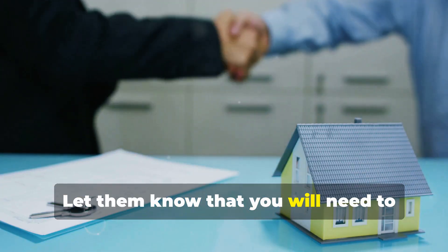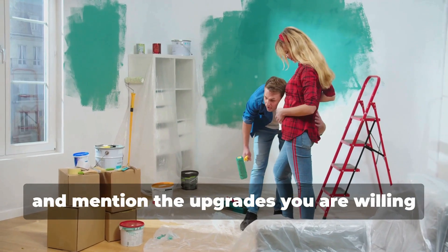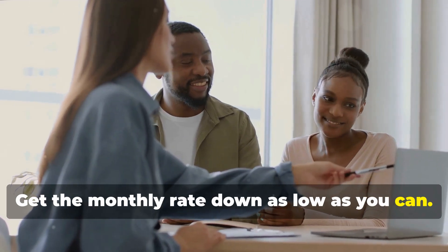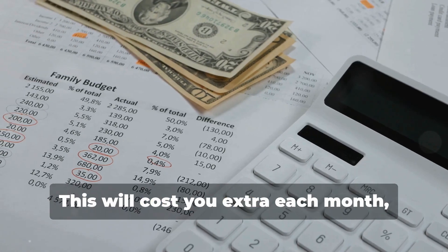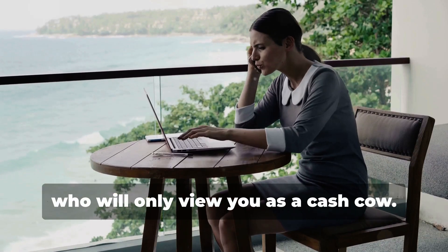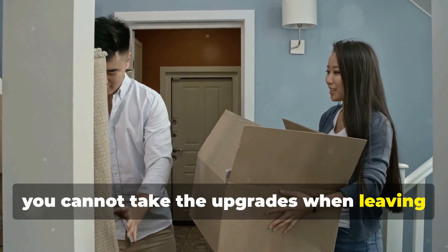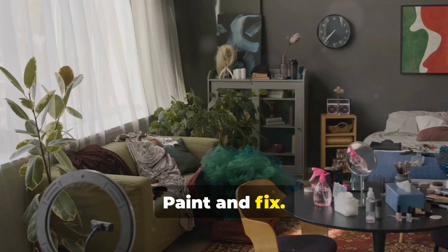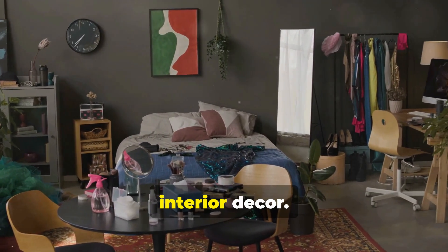Let the owner know that you will need to bring the property up to a higher standard and mention the upgrades you are willing to make. Get the monthly rate down as low as you can, and try to get the owner to include the utilities in the rent. This will cost extra each month but it will eliminate having to deal with the utility company, who will only view you as a cash cow. Remember, you cannot take the upgrades when you leave the property, so don't go overboard. Paint, fix, and add to the interior using removable interior decor.